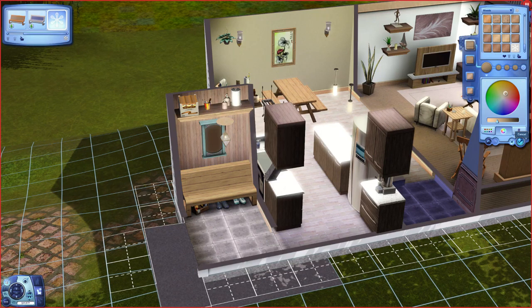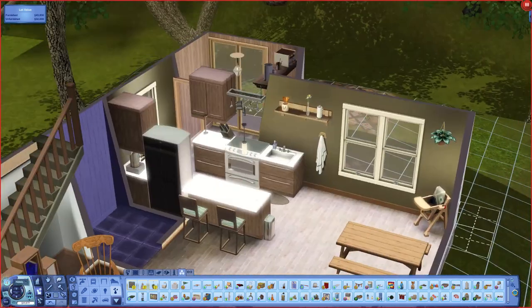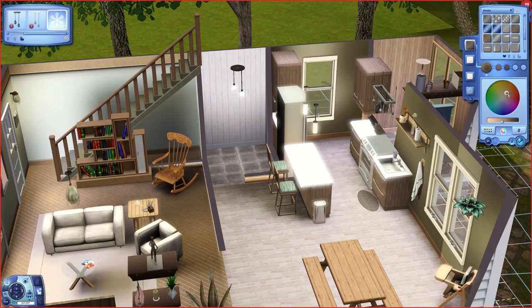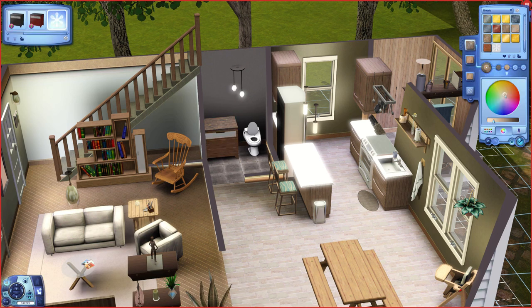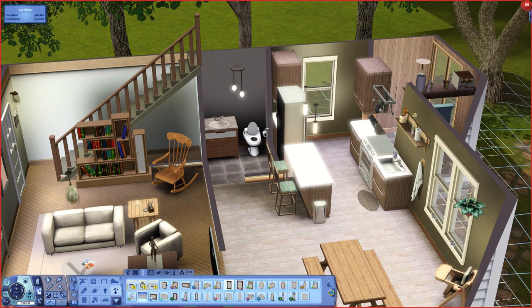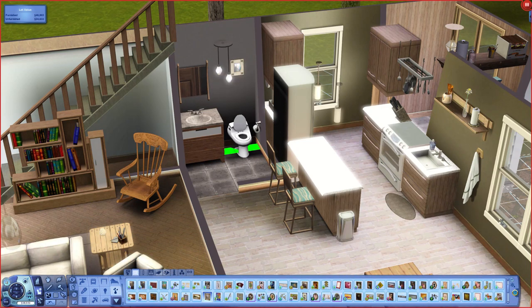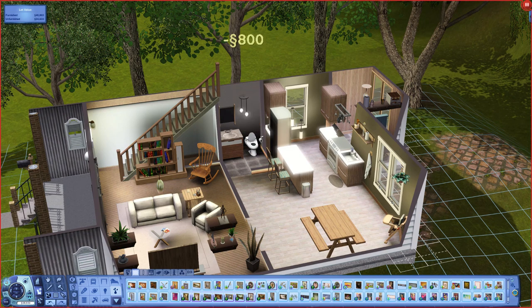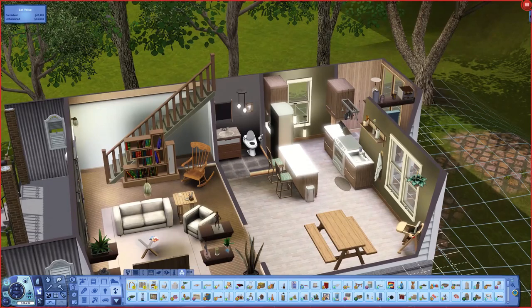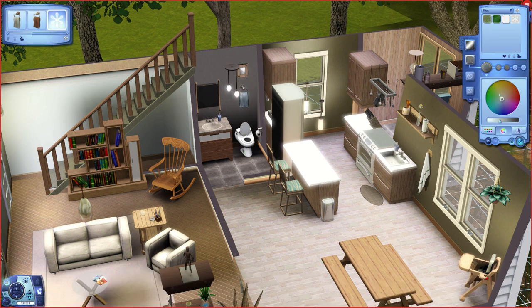To finish off the first floor, I put a little mudroom in the back with a bench, some shoes underneath, a shelf for random junk, and a little mirror. It might have been a laundry room originally, but I opted not to put a washer or dryer in this house because I don't like playing with laundry in The Sims. The final room on this floor is the half-bathroom — for any couple, having access to two toilets is really the dream and just makes the logistics of daily life so much smoother, particularly in the morning.